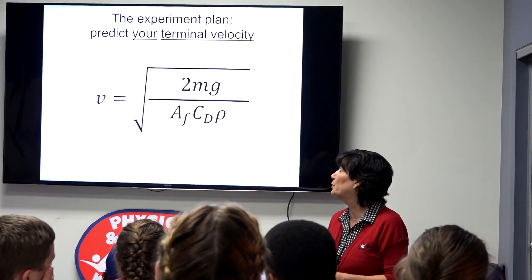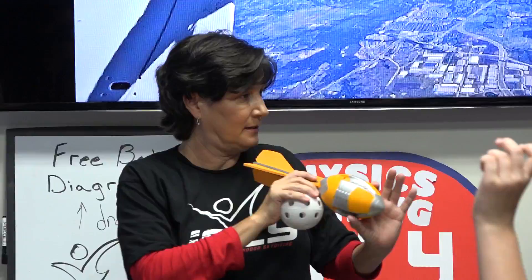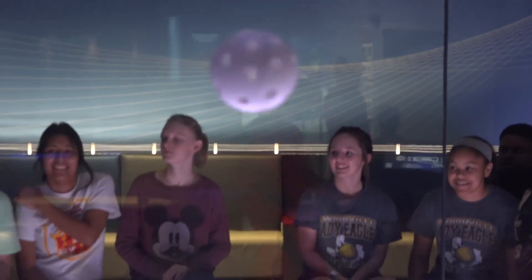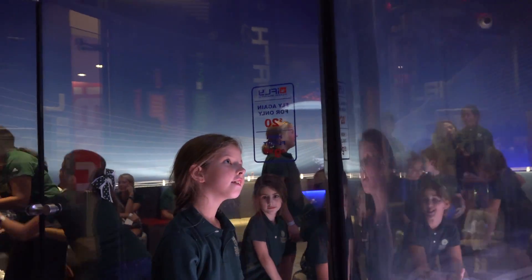We talk a lot about terminal velocity, the different factors that affect terminal velocity, the things that you can change to change your terminal velocity, and the things that are standard for everyone. Then we talk about the different objects that we have and how they're going to fly in the tunnel. We actually let them throw the balls into the tunnel, and they really love that.